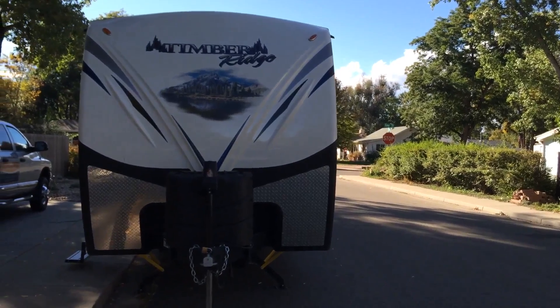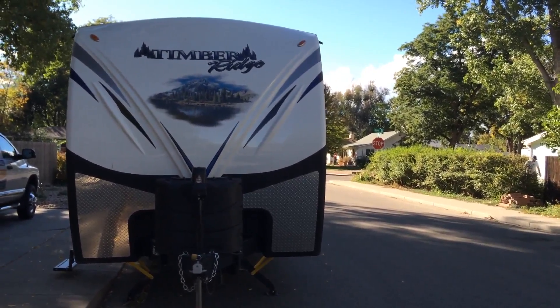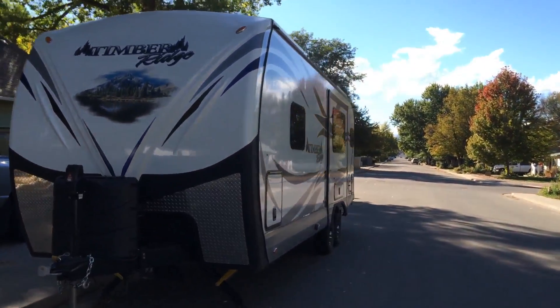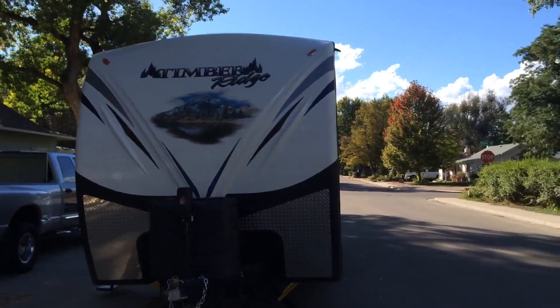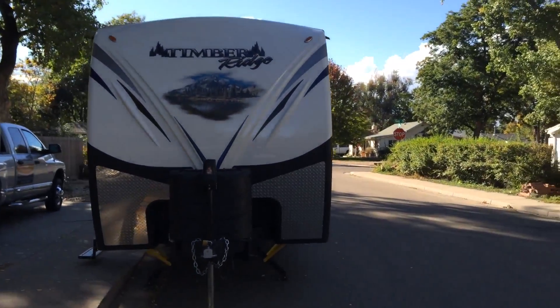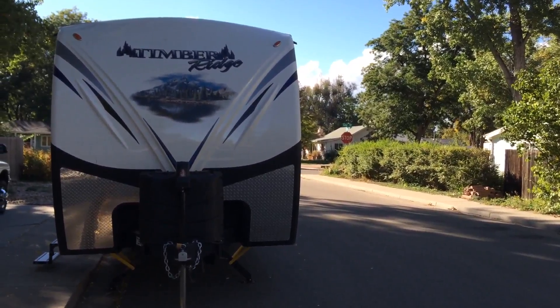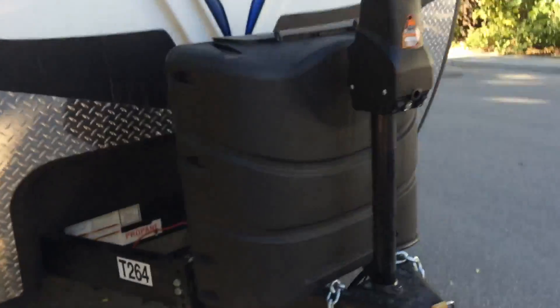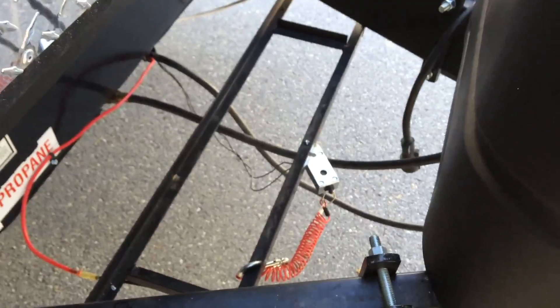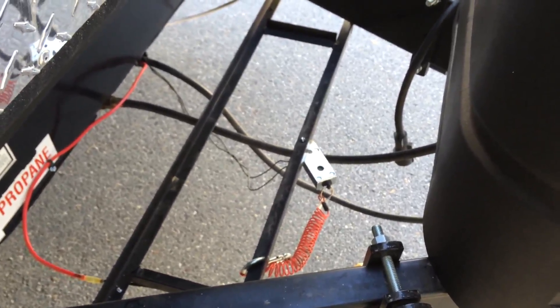Outside, this is the Outdoors RV Timber Ridge 24-foot — a pretty compact unit. But it's one of the larger jobs we've done, with 960 watts on the roof and 600 amp hours of lithium batteries with the hybrid inverter inside. It came with one Group 27 12-volt battery, which wasn't going to do much, so we deleted it — and that's where it used to be.